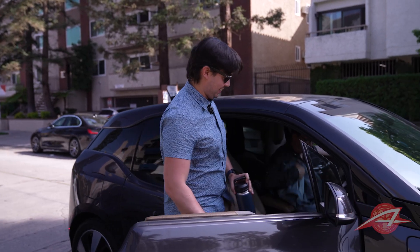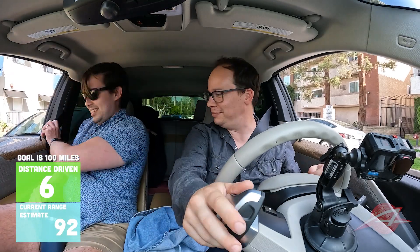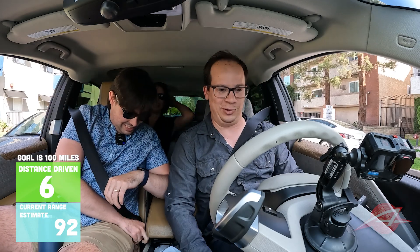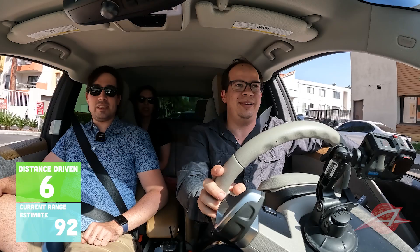Welcome to the i3. This is awesome — why does it smell so nice? That's just new car smell, basically. So, where do you guys want to go? How about Santa Monica? Santa Monica it is.